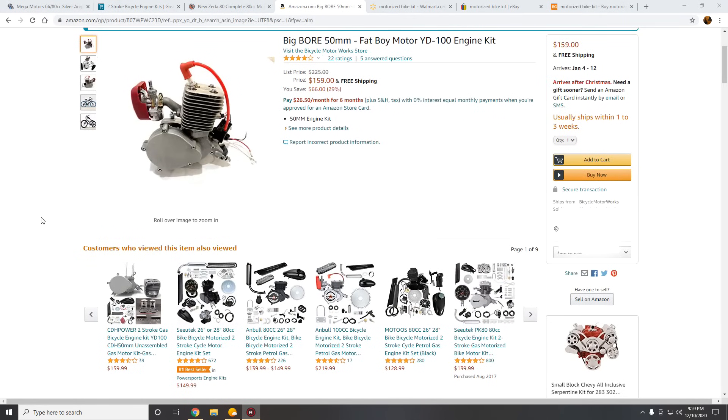Now I know you guys want to know what I recommend right now on Amazon, but it was important you know what we're looking for in motors and what to avoid. This is a YD100 — the exact same one I have on the Basset Blaster that you've seen in a bunch of my videos. Before I started doing all the crazy modifications, this motor didn't give me any problems whatsoever: good performance, good reliability.